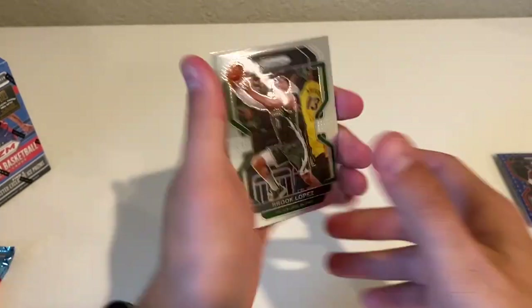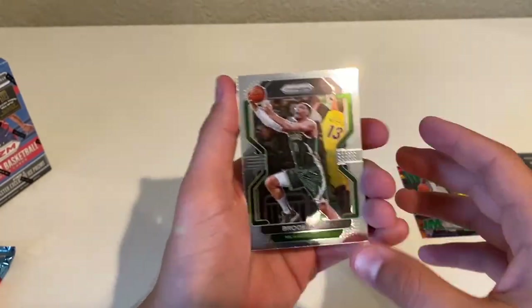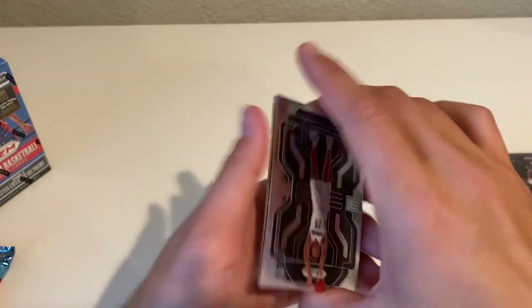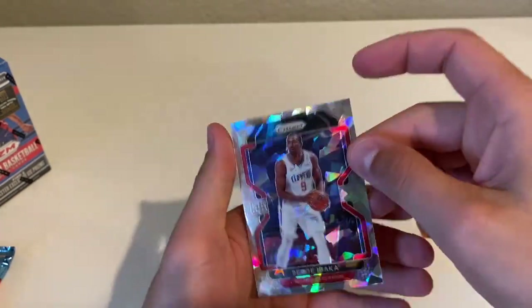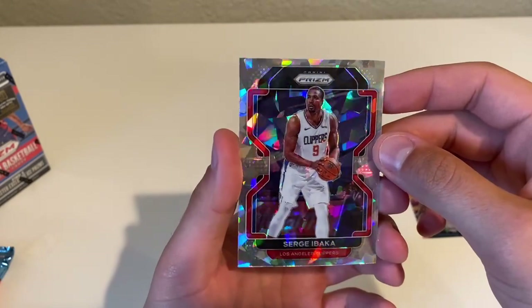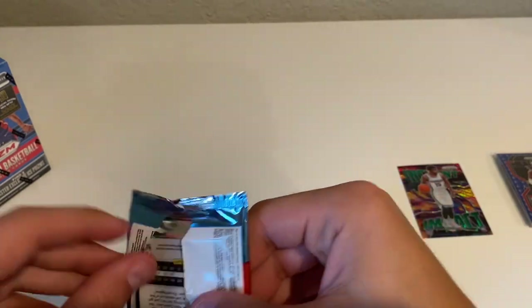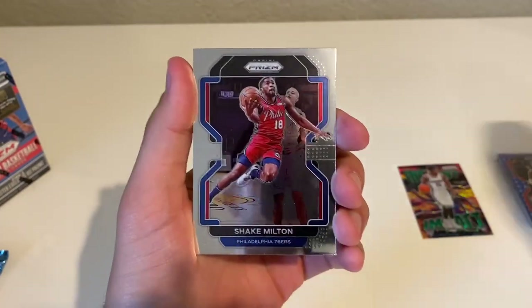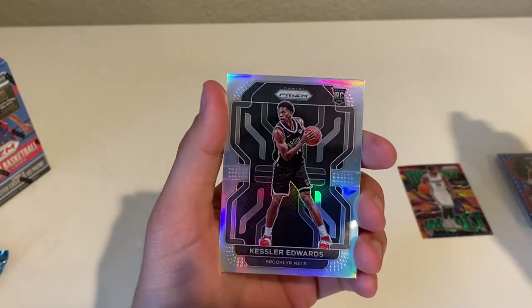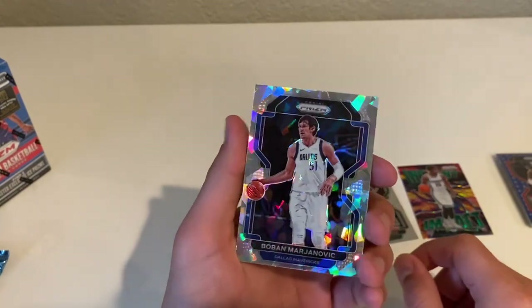All right, pack three — Brook Lopez, a little PC, I know it's a base but I always keep any of my Milwaukee Bucks guys. Trey Murphy rookie, Jannelle Tice, and Serge Ibaka Cracked Ice — current Milwaukee Buck now, signed a one-year deal to come back. Jordan Poole, Shake Milton, Kessler Edwards silver rookie — like that — and a Boban Cracked Ice.